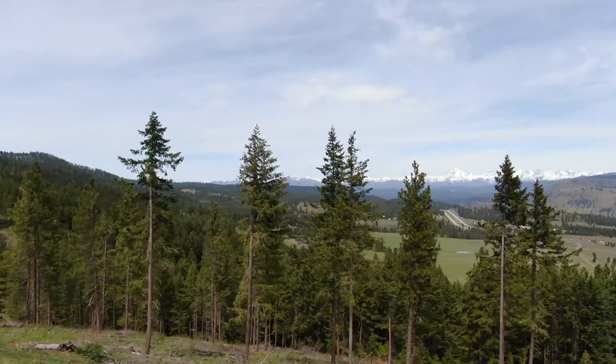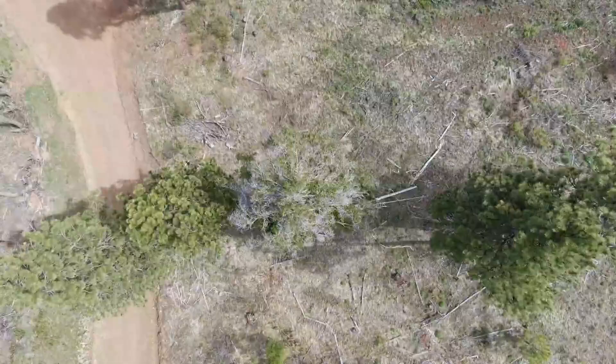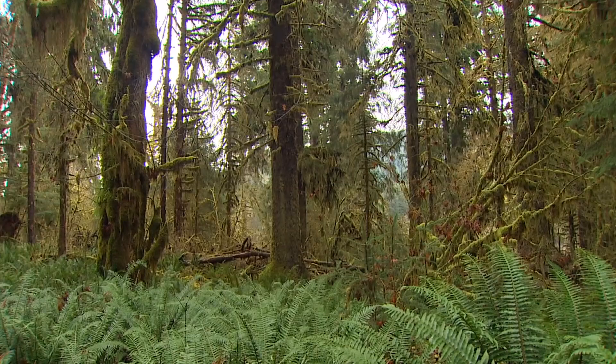Under land that looks safe could be what scientists typically call a holdover or overwintering fire — what some media reports call zombie fires — and they can happen in the Pacific Northwest.